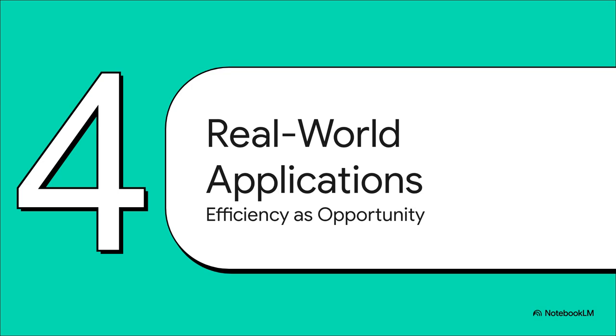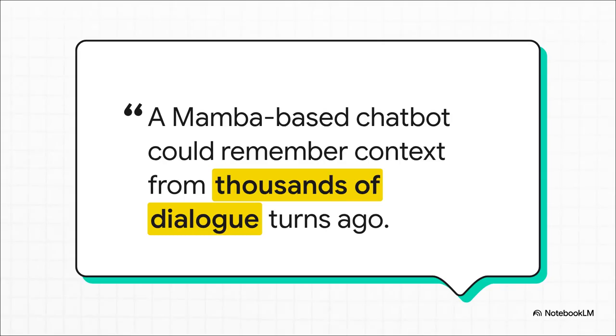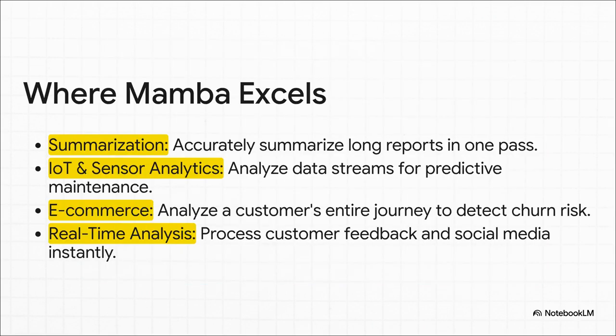What does all this efficiency actually unlock in the real world? Think about customer service — imagine a chatbot that doesn't forget the first thing you said five minutes ago. With Mamba, it could remember context from the very beginning of a long conversation, leading to interactions that are drastically more helpful. The potential applications are vast: summarize an entire dense report in a single pass; in manufacturing, analyze continuous streams of sensor data to predict equipment failure; for an e-commerce site, analyze a customer's entire journey — months of data — to see if they're at risk of churning. All of this suddenly becomes possible because Mamba can handle these long, continuous sequences of data efficiently.